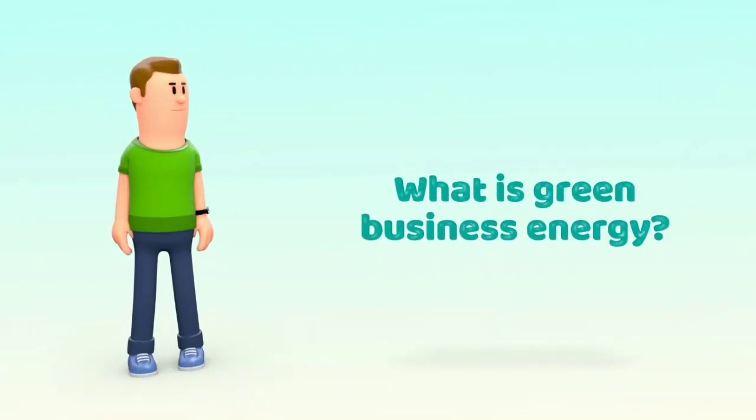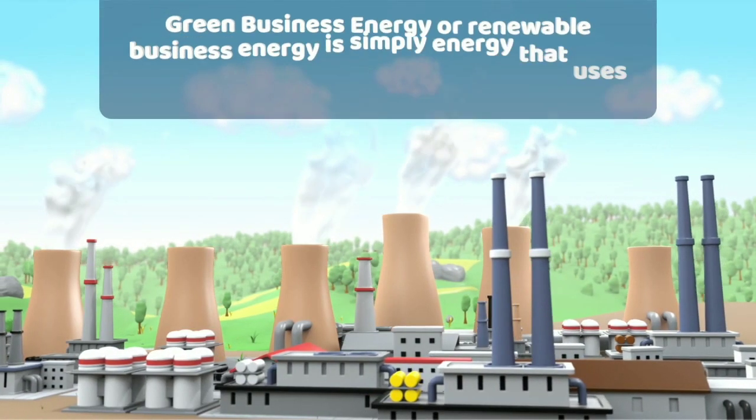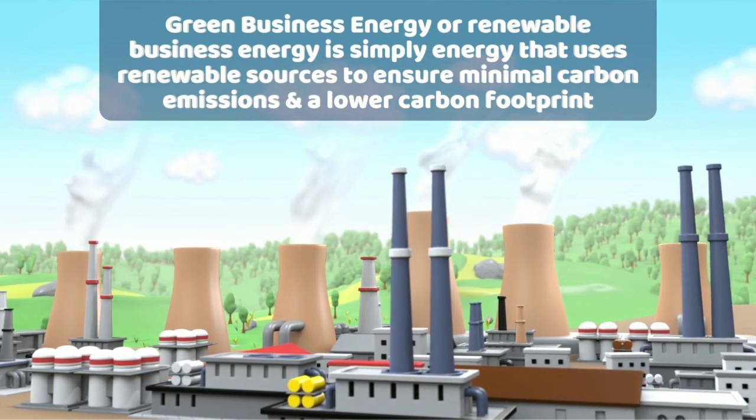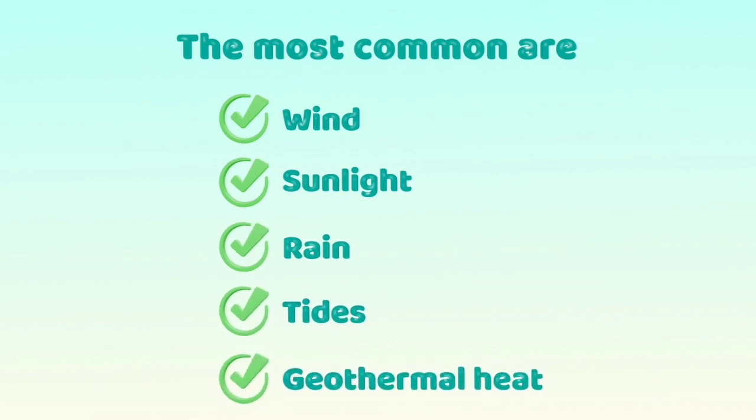What is green business energy? Green business energy, or renewable business energy, is simply energy that uses renewable sources to ensure minimal carbon emissions and a lower carbon footprint. The most common sources are wind, sunlight, rain, tides, and geothermal heat.